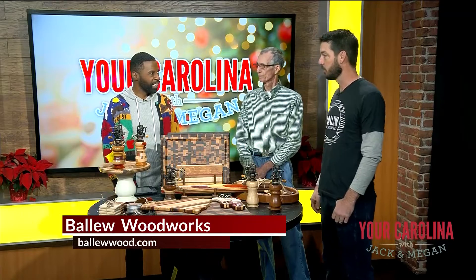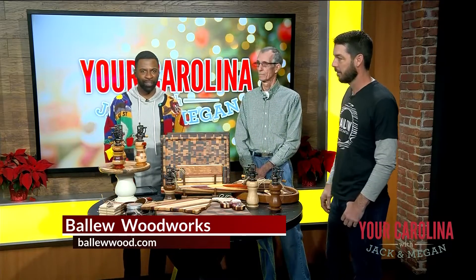Thank you guys so much. Merry Christmas to you. Merry Christmas. Thank you. Come back and see us again soon. Beautiful pieces — go shop local with them.